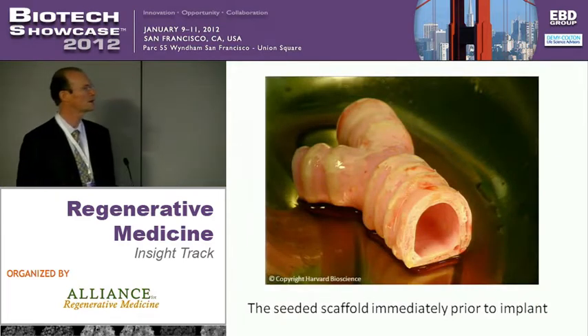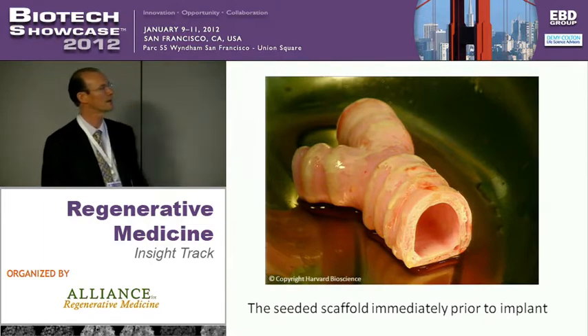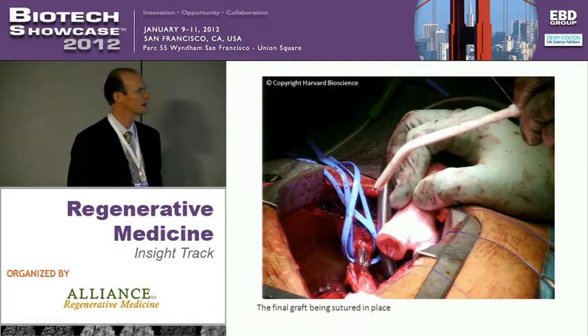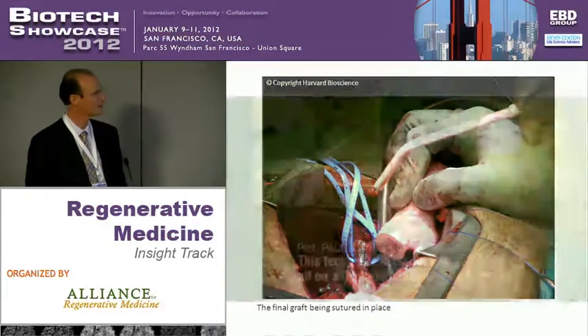This is what the graft looked like immediately prior to implant, with the trachea end facing us and the bronchial ends facing away from us. This is the last time we ever saw it. I was in the operating room for the procedure. I hope we never see it again for another 30 or 40 years — Mr. Bayen has a long and healthy life.